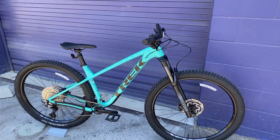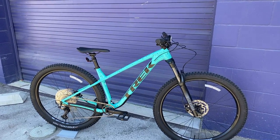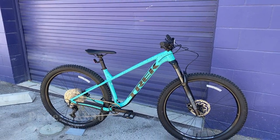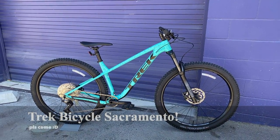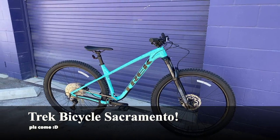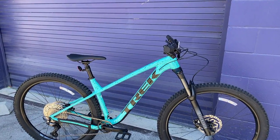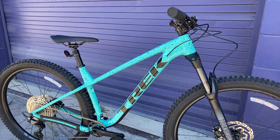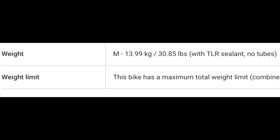Here is the 2022 Trek Rosco 7 in all of its glory. Before I get into the actual components, the price is currently $1,830 US dollars and it is currently available at Trek Bicycle in Sacramento Midtown where I work. This one is in the size medium large, and I did weigh this bike in at exactly 32 pounds and 4 ounces, weighed from the seat itself. On Trek's official website in a size medium, the bike is claimed to weigh around 30.8 pounds, so this one is definitely a little bit heavier.